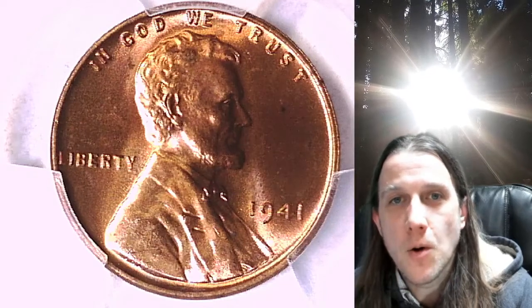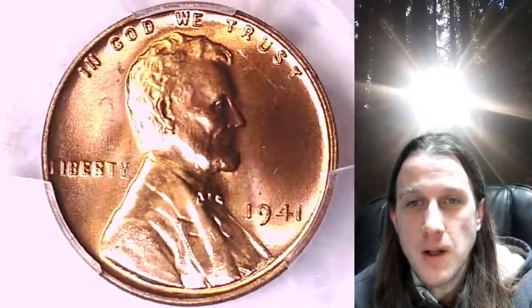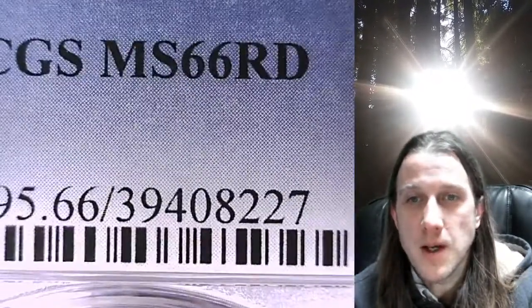Welcome to Time Traveler's Coin Exchange. The next coin we're going to look at is the 1941P Lincoln Wheat cent. This one is a business strike coin from the Philadelphia Mint. It has been graded by PCGS, and they graded it at Mint State 66 spread.